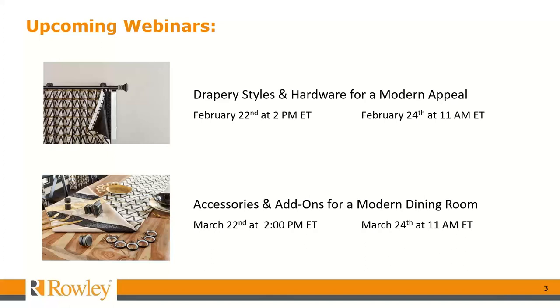This is the first webinar in this webinar series, and we are recording this today. On March 22nd at 2 and March 24th at 11, we will go over accessories and add-ons for a Modern Dining Room, so I hope that you'll be able to join us for that webinar as well.